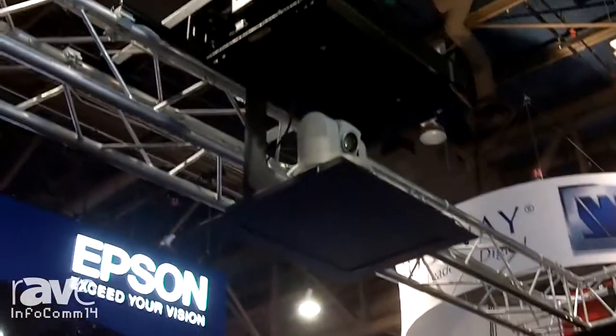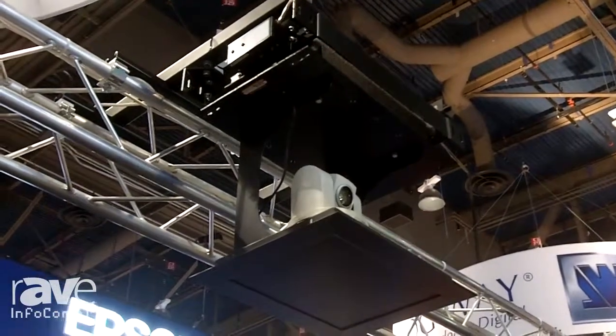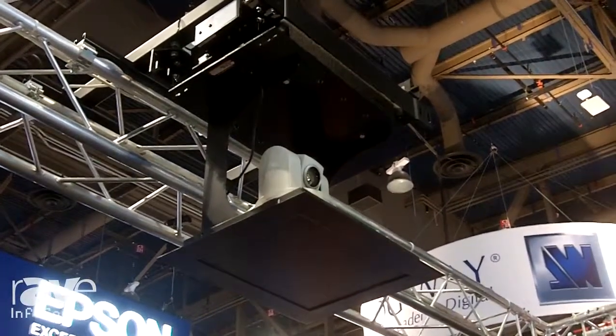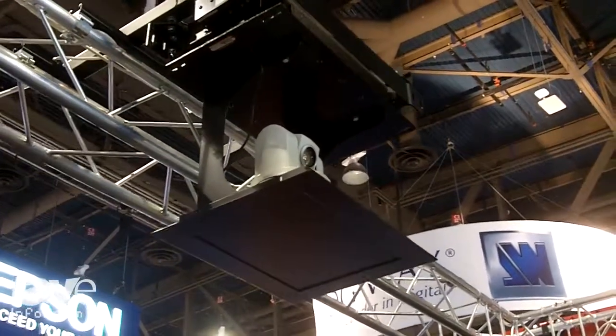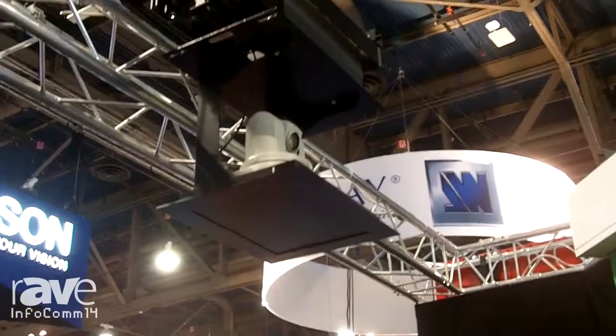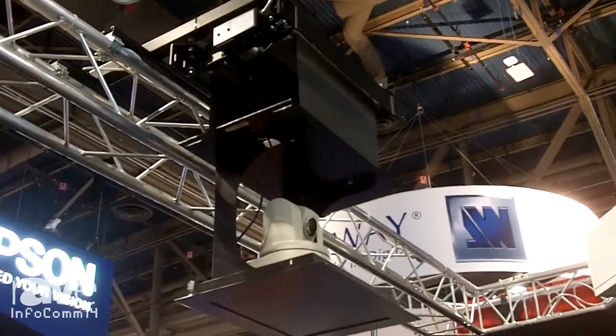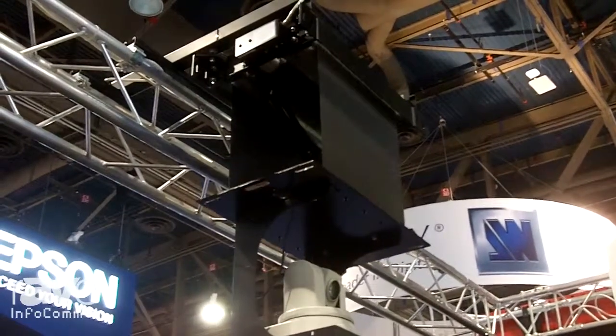We also have several ceiling options. The one we're showing in the booth this year is our AeroLift 25 with a custom black closure that's made smaller so that it conceals the camera in the ceiling but isn't large and distracting. This will allow the lift to come down usually above the image, so if below the image doesn't work this gives you another option. You know better than we do where the camera placement should be.